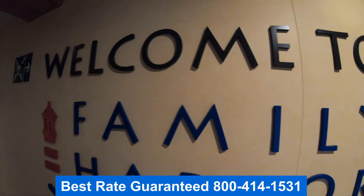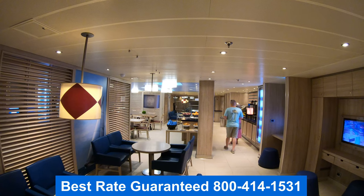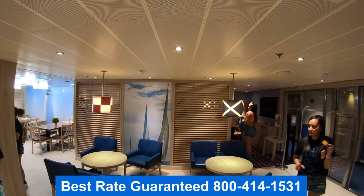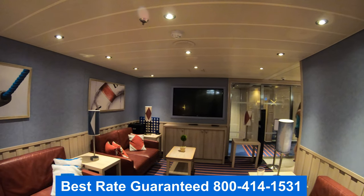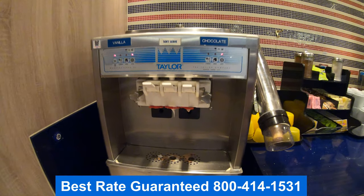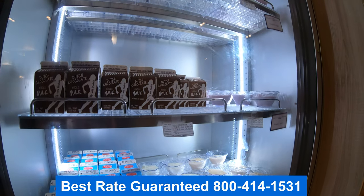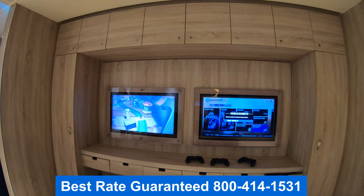Over here is the Family Harbor Lounge. To enjoy the lounge, you must be booked in a Family Harbor Cabin. It's really cool and an amazing amenity for families. Here you can enjoy breakfast — grab a coffee or a tea, sandwiches, or ice cream. It's really nice to come in here in the morning and grab your breakfast before you go out to port, so you don't have to go all the way up to the buffet.